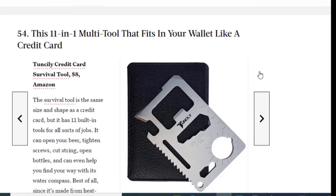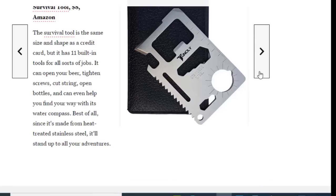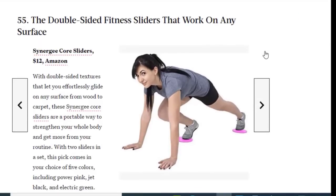Next we have an 11-in-1 multi-tool that fits in your wallet like a credit card, available on Amazon for just $8. This survival tool is the same size and shape as a credit card but has 11 built-in tools for all sorts of jobs — it can open your beer, tighten screws, cut strings, open bottles, and even help you find your way with its built-in water compass. Since it's made from heat-treated stainless steel, it can stand up to all your adventures.